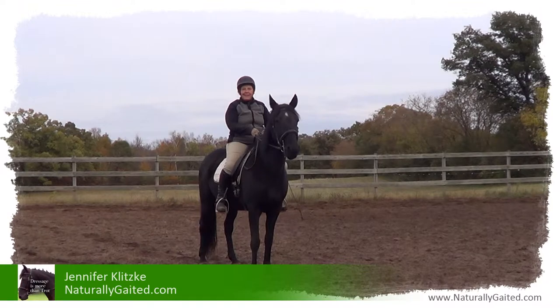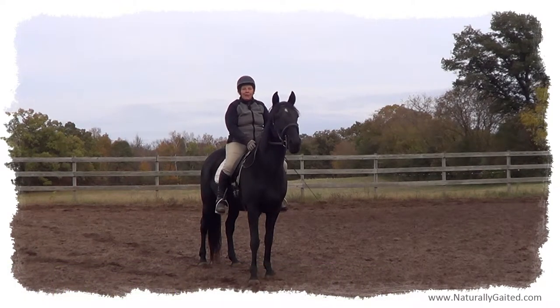Hi everyone, my name is Jennifer Klitsky. Welcome to Naturally Gated. This is Makana, my 11-year-old Tennessee walking horse mare.